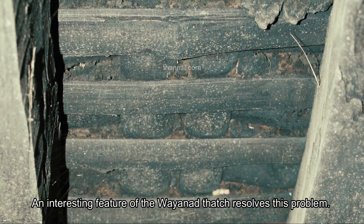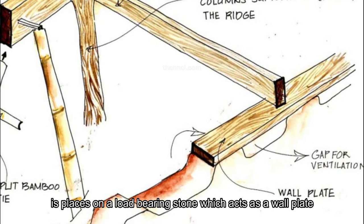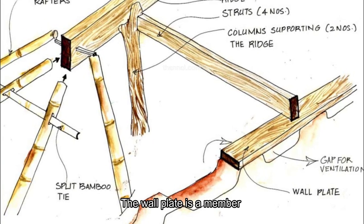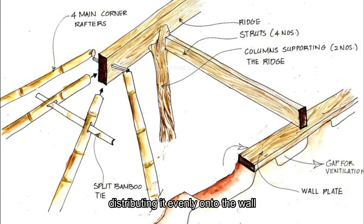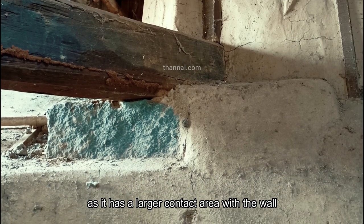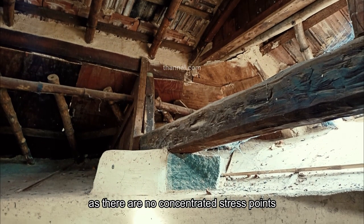An interesting feature of the Wayanad thatch roof resolves the problem of roof load. The wooden beam of the roof is placed on a load-bearing stone, which acts as a wall plate. The wall plate is a member which passes the weight of the roof to the wall, distributing it evenly as it has a larger contact area with the wall. This prevents cracking of the cob as there are no concentrated stress points.